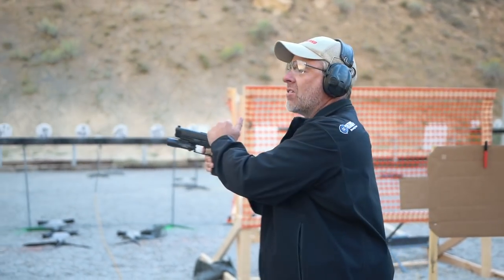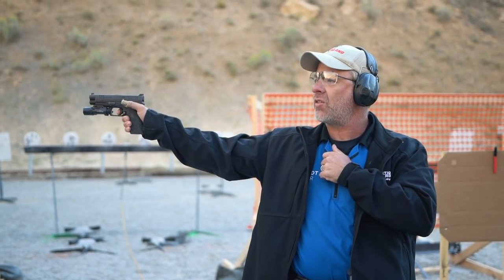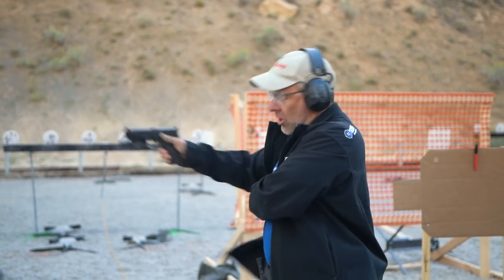Here's the trigger sequence: one, high on the slide; two, touch the trigger; three, take the slack out; four, add pressure until the gun fires; five and six, reset the trigger and take the slack back out. Since step four is the only one that affects accuracy, at what speed should we do all the other steps? As fast as possible.